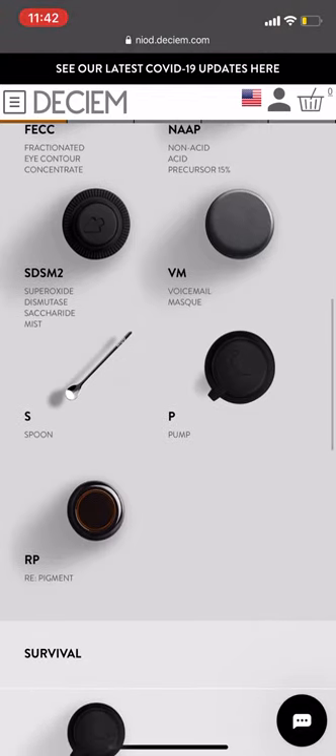Voicemail mask is an overnight mask. It has probiotics in it and a lot of hyaluronic acid — it's really good for hydration if you have damaged skin. It's called voicemail because you're sleeping in it. It can be a little messy because of the color of it, so if you're a wild sleeper, just cancel it unless you're going to use it in the daytime. It helps to improve communication between your cells while you sleep.